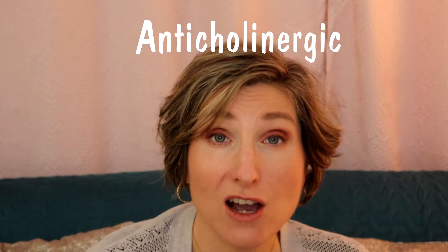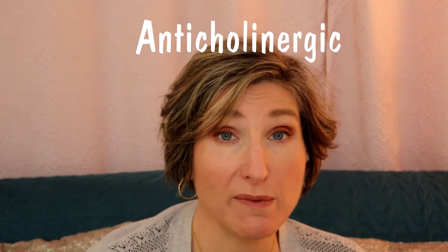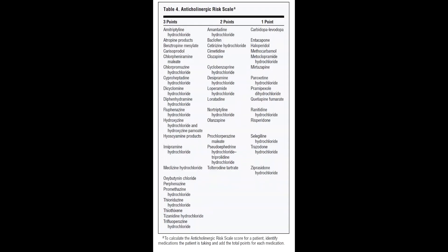Medications that block the activity of acetylcholine at its receptors are called anticholinergic. Here's a list of some common anticholinergic medications. There are even some scales that we use to determine how much anticholinergic burden, or how many anticholinergic medications somebody is taking.